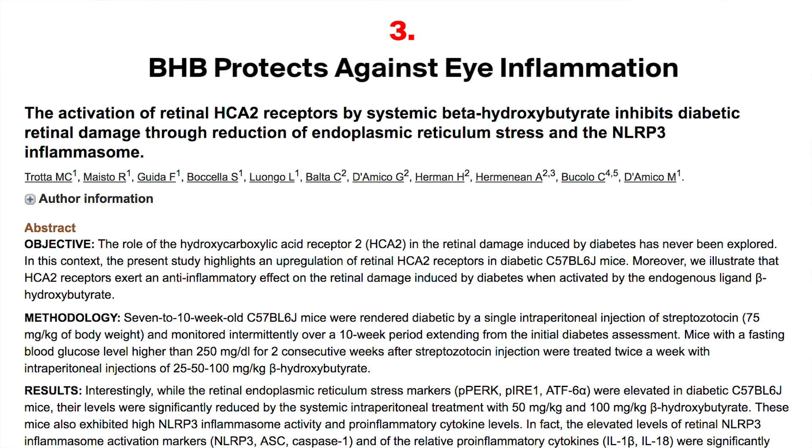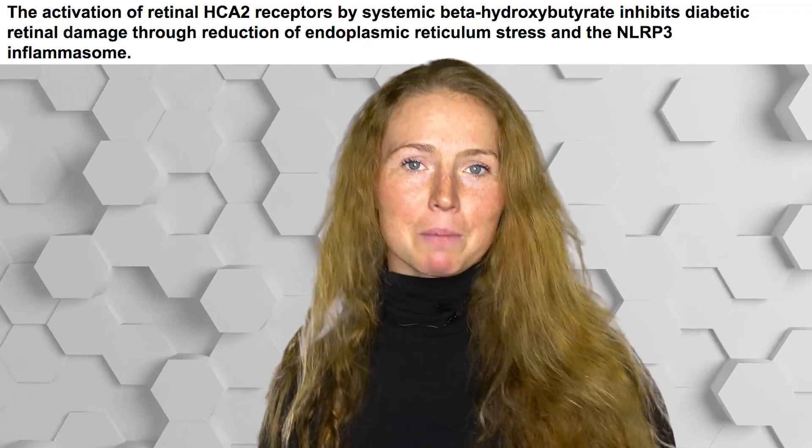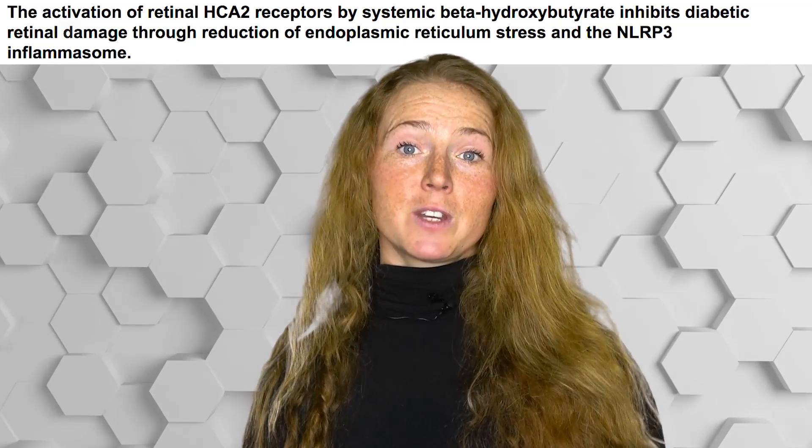Finally, let's dive into our third paper. After the breakthrough study we just discussed, more and more papers have been published specifically looking at the role of BHB and the NLRP3 inflammasome in several different disease models. The final paper, published in January 2019 in PLOS One, is titled 'The Activation of Retinal HCA2 Receptors by Systemic Beta-Hydroxybutyrate Inhibits Diabetic Retinal Damage Through Reduction of Endoplasmic Reticulum Stress and the NLRP3 Inflammasome.' It uses a mouse model of diabetes to look at inflammation in the retina — the light-sensitive part of the eye responsible for seeing in detail. Retinal damage is one of the most common complications of diabetes, occurring in about half of type 1 and type 2 diabetics, and is a major cause of adult blindness.